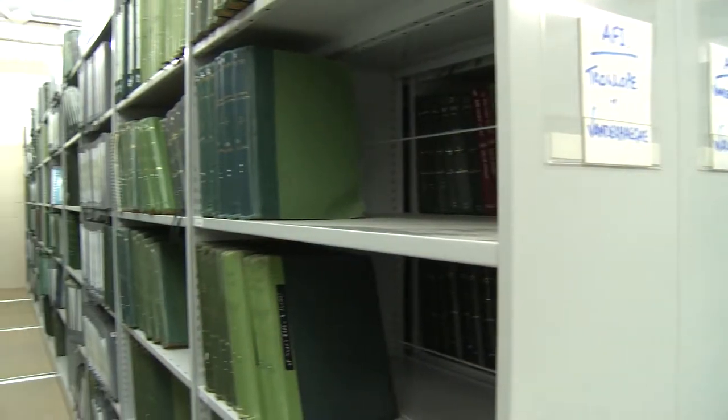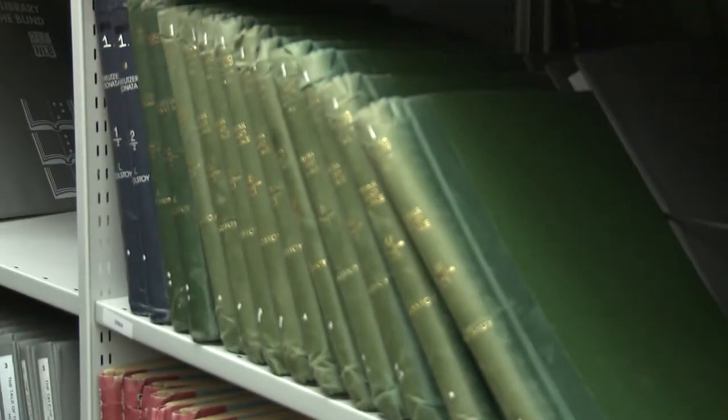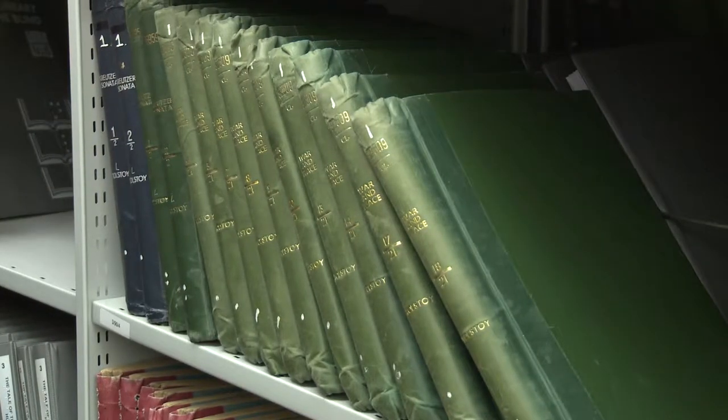We had 25,000 titles in Braille, and of course we're adding all the time. But 25,000 titles doesn't seem a lot when the average Braille book is six volumes and we've got three copies of each title. Vikram Seth's 'A Suitable Boy' is 46 volumes — times three, that's a lot of volumes of Braille. And that was the other challenge for Link 51: these books were much bigger and a different proportion than the average paperback or hardback you'd have in a public library.